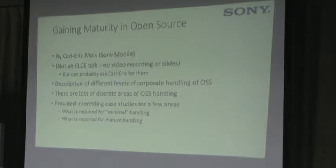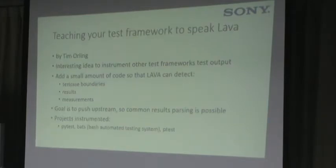I went to a talk by Karl-Erik Moles from Sony Mobile, which was not a technical talk but about open source governance. He talked about different areas of handling OSS and how a company migrates from minimal OSS engagement up to mature practice — there are kind of five levels of maturity. They developed a model in Europe for this, and he had good case studies for how a company becomes more mature about working with open source.